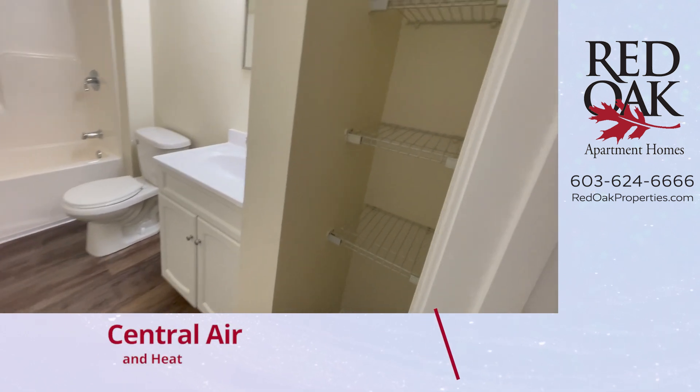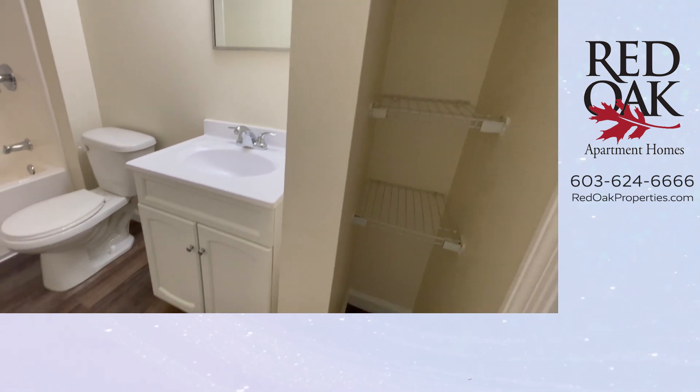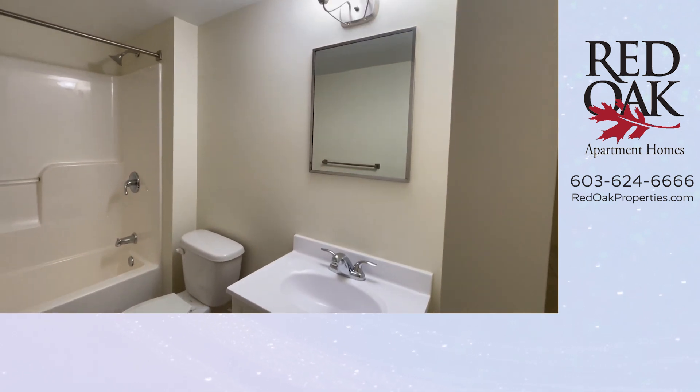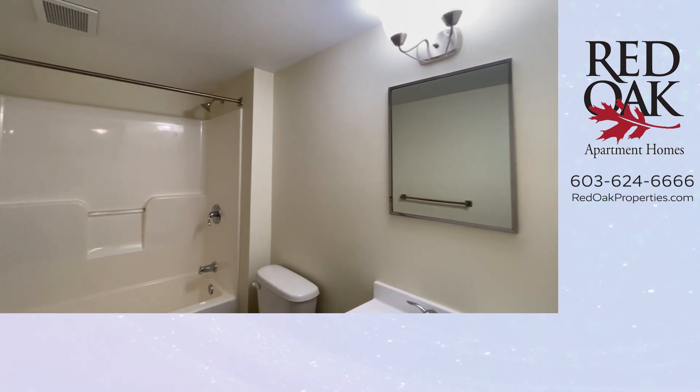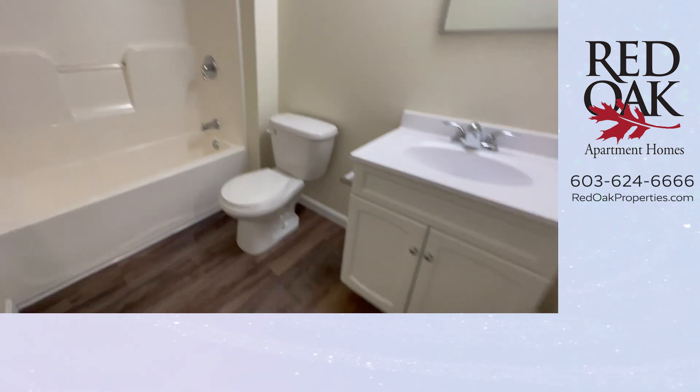You have great open linen shelving with wire shelves, storage in your vanity, nice mirror with overhead lighting, and your tub and shower is a full-sized one-piece unit.